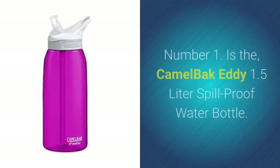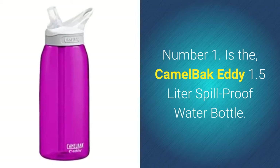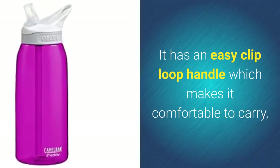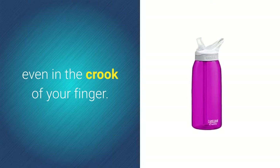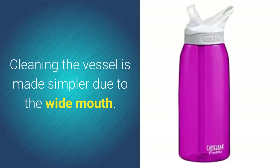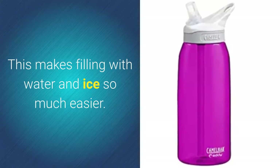Number one is the CamelBak Eddy 1.5 liter spill-proof water bottle. It has an easy clip loop handle which makes it comfortable to carry, even in the crook of your finger. Cleaning the vessel is made simpler due to the wide mouth, which makes filling with water and ice so much easier.